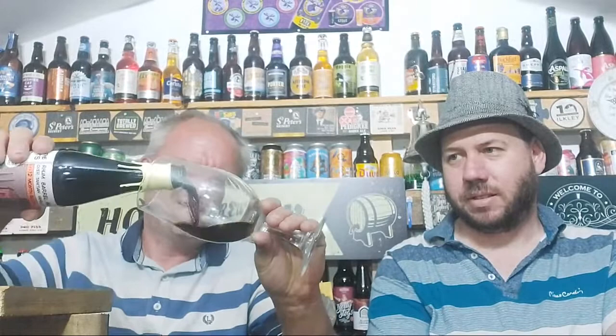Dark engine oil. Cheers. And yes, Greg and Adam.